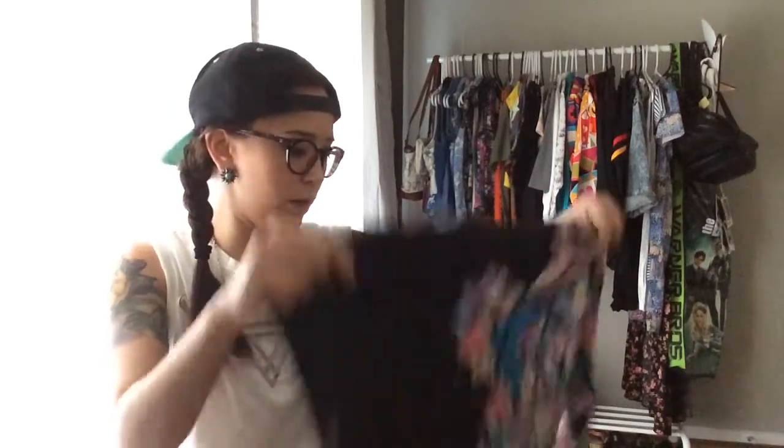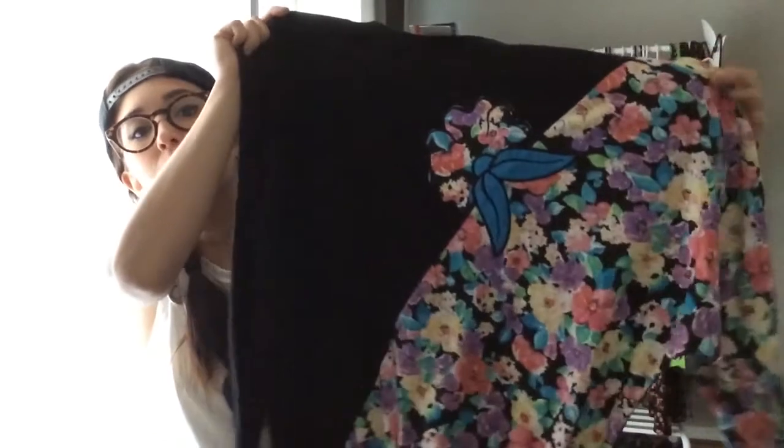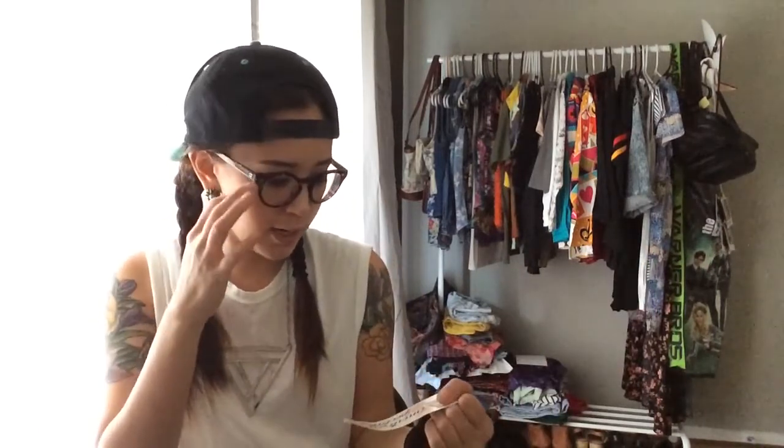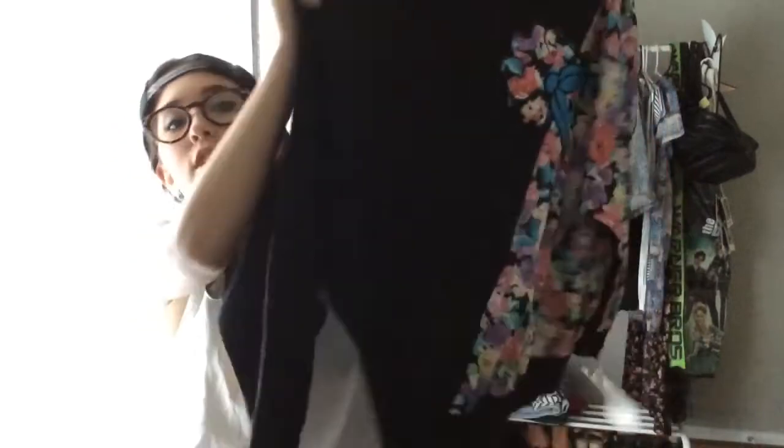I know it's summertime but you can never be too prepared for winter. Also if you go to school or have a job where you can wear what you want, this is a really great sweater. It's a black sweater with a front floral pattern detail — super awesome. I would keep this for myself but I never ever wear sweaters. It still has tags on it. The brand is American Spectator — I'd consider this a vintage sweater, and it's a size small.